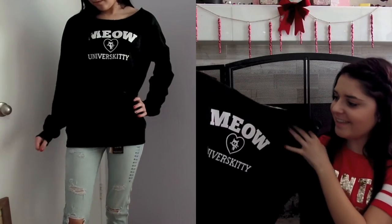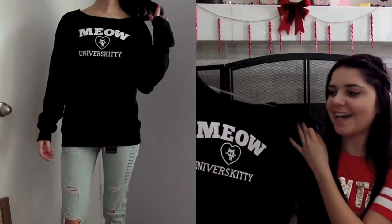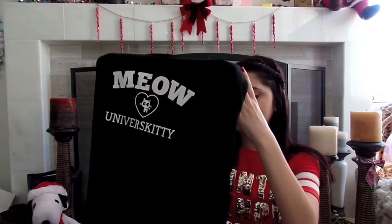And then I got this shirt, which I'm so excited about. I asked for it last Christmas and didn't get it, so I asked again this Christmas and I got it. It says Meow Universe Kitty, which I think is the cutest thing ever. I am going to wear this with leggings and jeans and basically all the time because it's adorable and I absolutely love it.